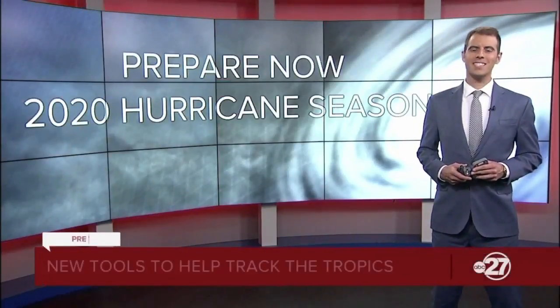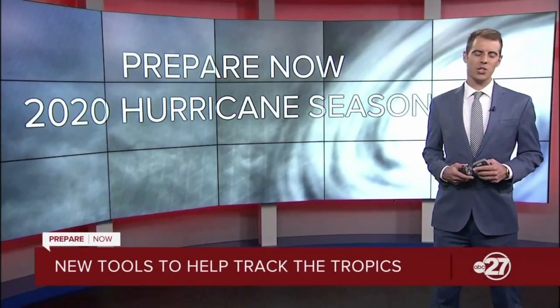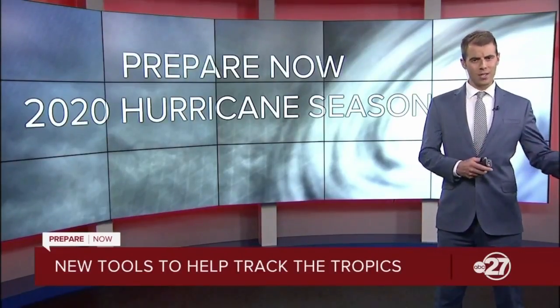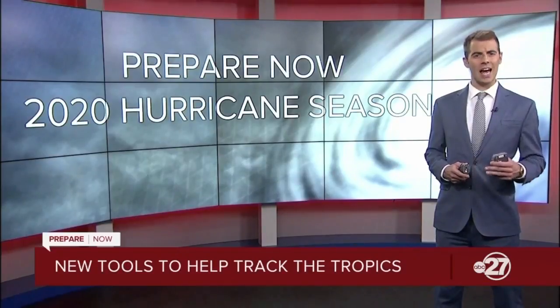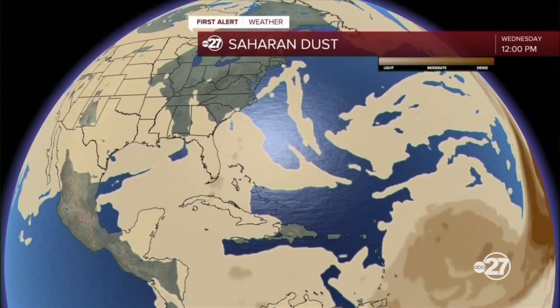This summer at ABC 27, we've got some exciting new tools to help you make it through this hurricane season. While our graphics look the same, we've got a handful of new products never seen before that we'll be using a lot in the coming months. So we're going to familiarize you with a few of them.